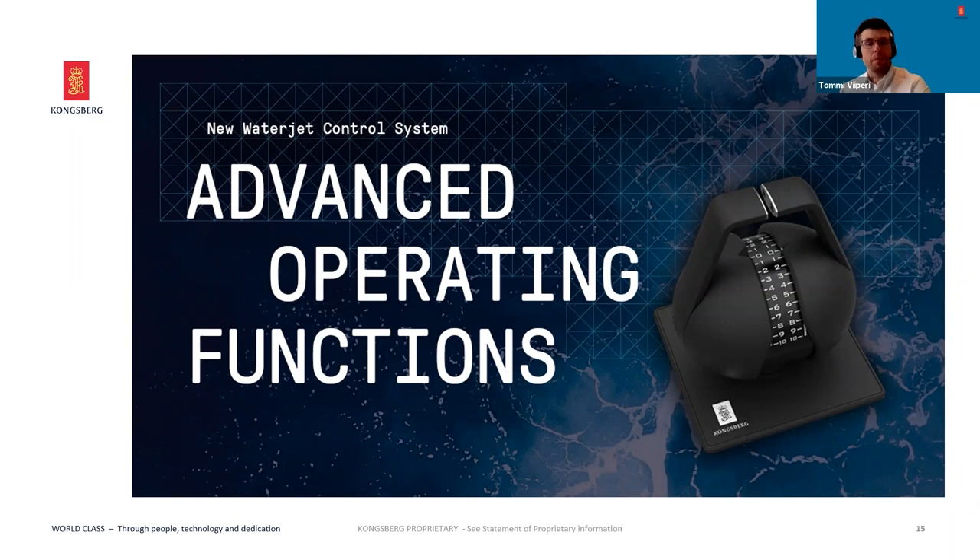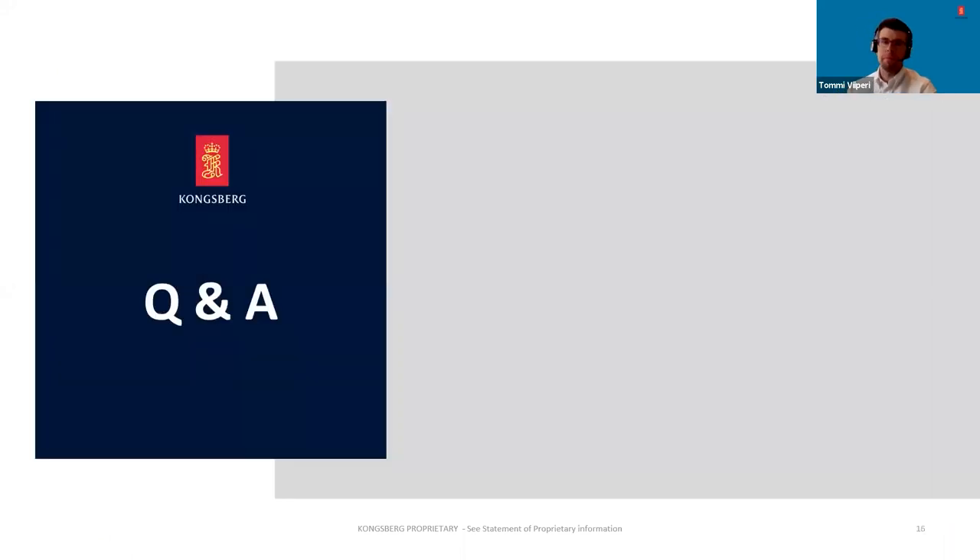Let's take a look at the Q&A session — hoping you have filed in plenty of interesting questions. You can find the Q&A function from the Zoom toolbar. Let's see if there are some questions coming in. So far we are not seeing any, but please feel free to file some in and we can try to answer these right now.